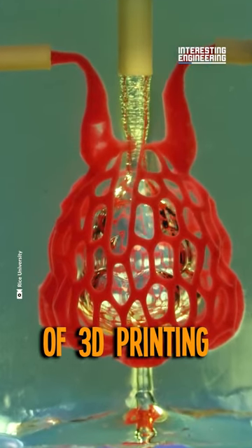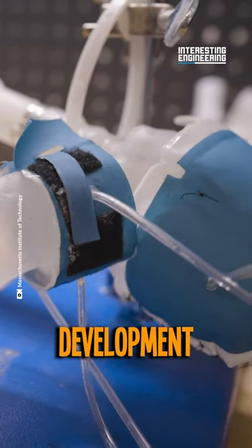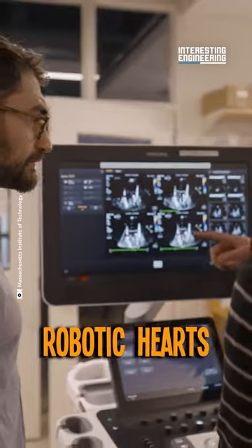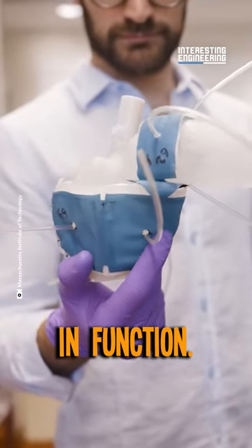The realm of 3D printing has seen numerous innovations, but none as groundbreaking as the development at the Massachusetts Institute of Technology. Engineers at MIT have pioneered a method to 3D print robotic hearts that not only resemble a patient's heart in appearance, but also in function.